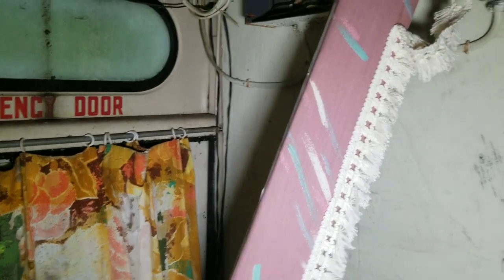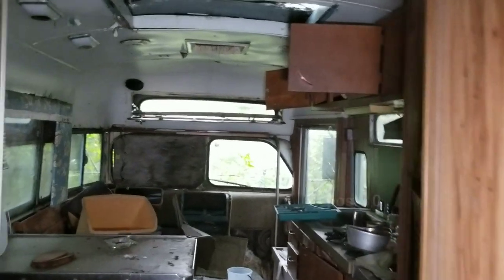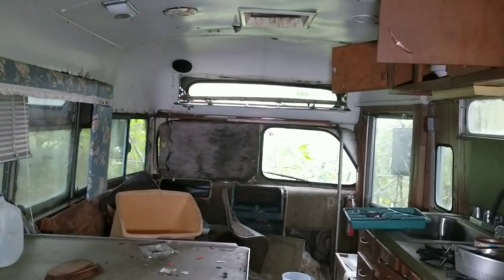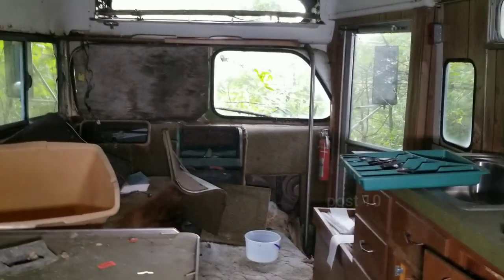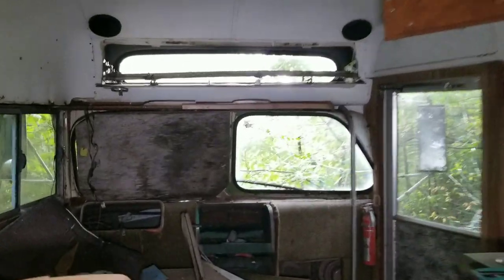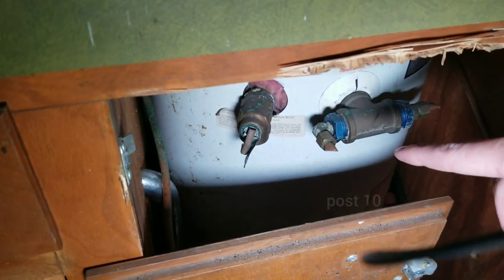Emergency door — you know, maybe I was right all along, it's an old bus. Why would an RV have that? And it's covered up with another door. Now this is definitely an old bus. Not really sure how old it is. Look at the little water heater — yep, criminals have been chopping the copper.